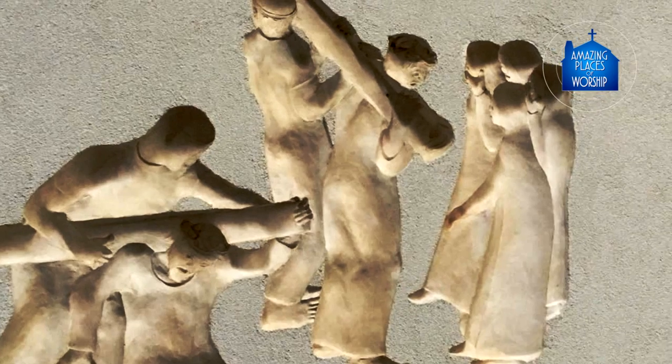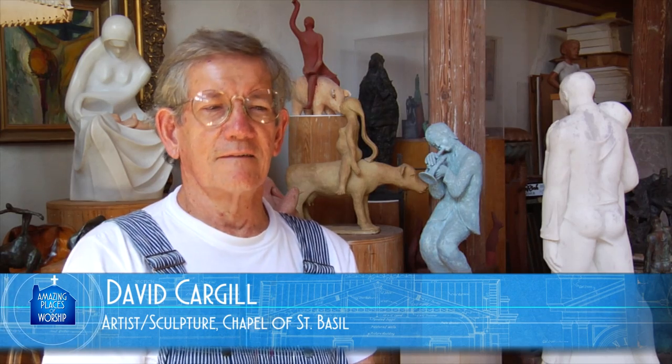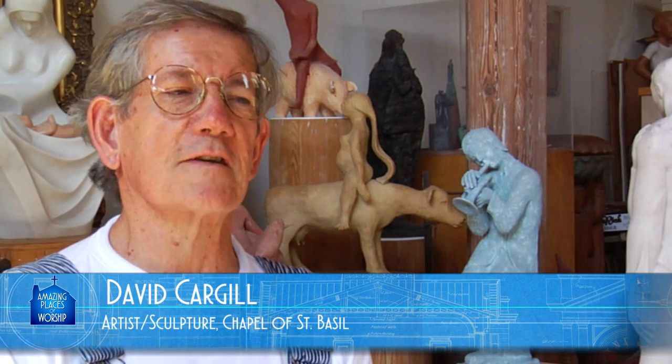I always liked doing Stations of the Cross. I'd done a number of stations in other Catholic churches — that was the most interesting to me. It was a storytelling that you could put some expression into.